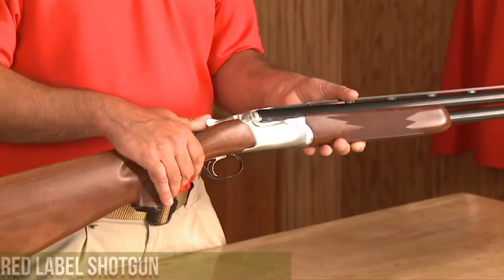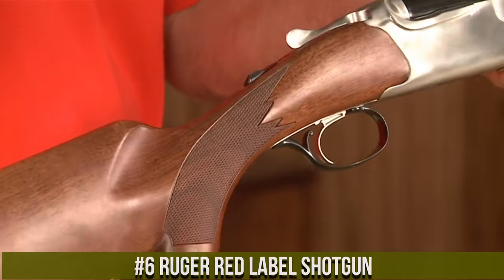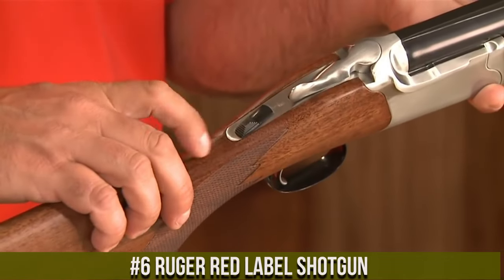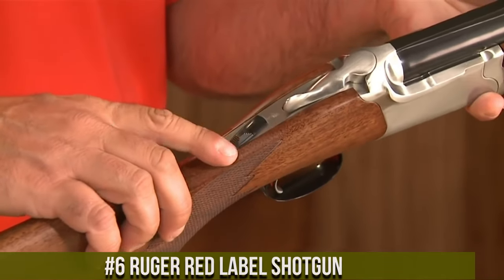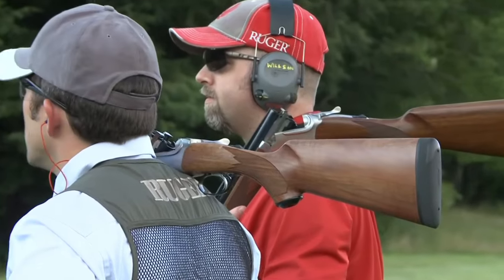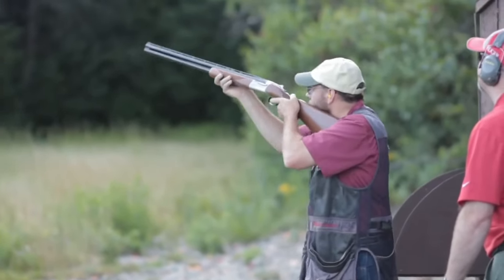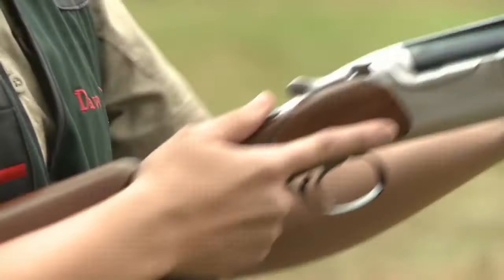Number 6: Ruger Red Label shotgun. A timeless and reliable over-and-under shotgun that exemplifies Ruger's commitment to quality. Built with attention to detail and precision, the Red Label is a symbol of American craftsmanship. This shotgun features a beautiful walnut stock and forend, enhancing its classic aesthetics. Its smooth and responsive action ensures quick and reliable shooting.